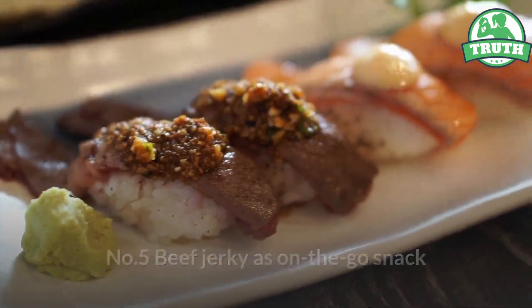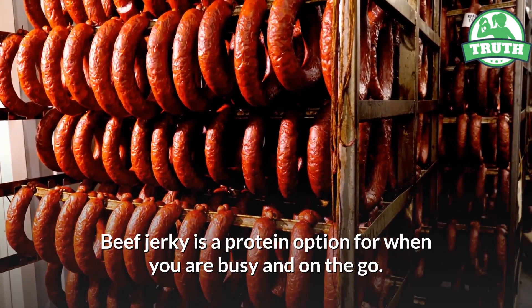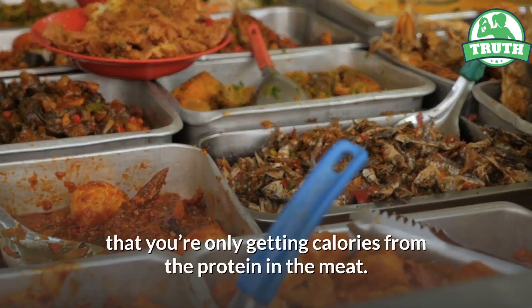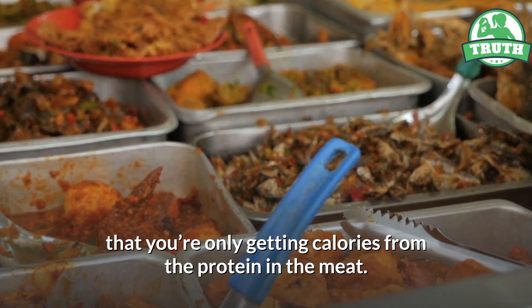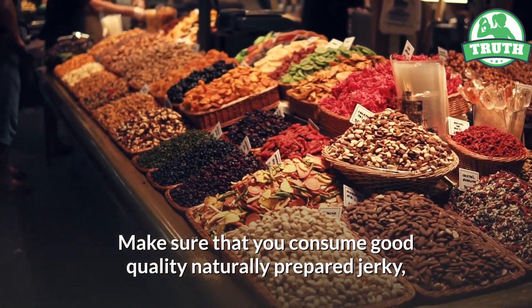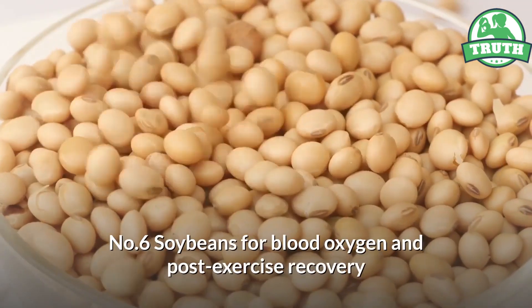Number five: beef jerky, the on-the-go snack. Beef jerky is a protein option for when you are busy and on the go. Most of the fat has been removed while making jerky, which means you're only getting calories from the protein in the meat. Make sure that you consume good quality, naturally prepared jerky with no preservatives and minimal salt content.